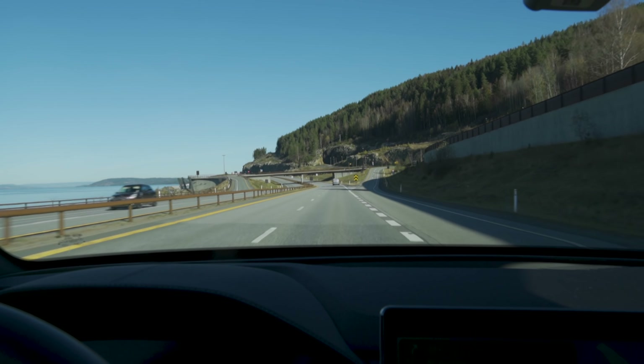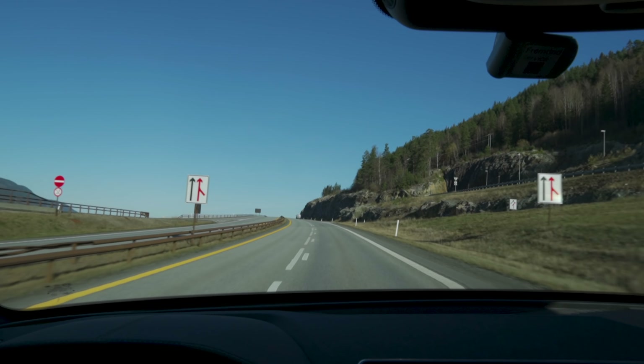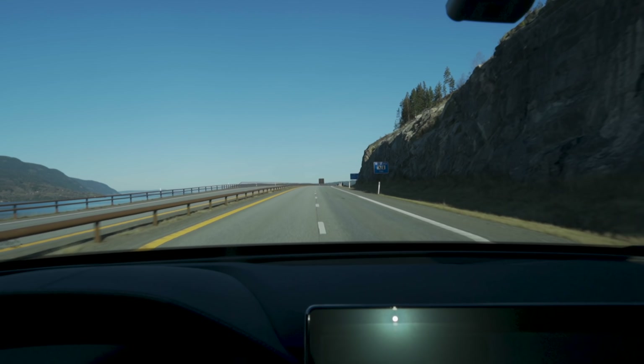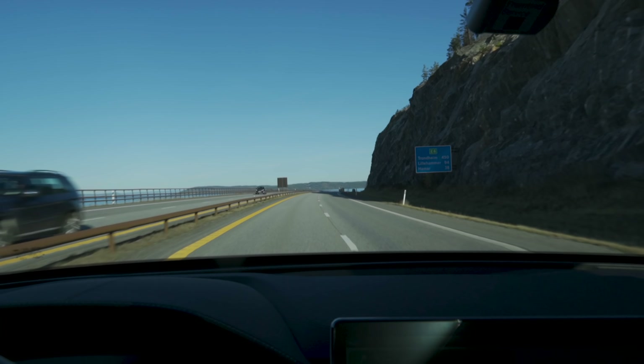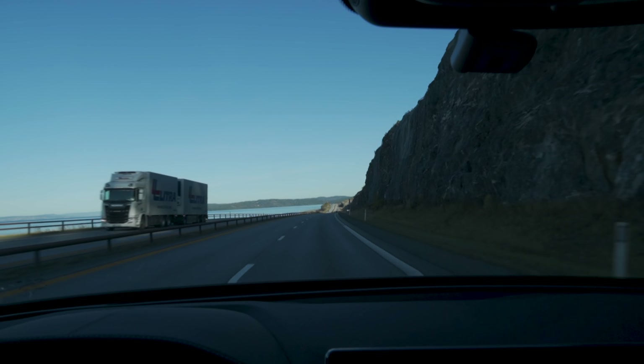We are now underway. According to the wind map, we have a headwind of about a meter per second, but it looks completely calm — I don't think we have any wind at all today. As you can hear, there is a bit of road noise on this part of the E6. In the actual lane, in the tracks here, the asphalt is a bit coarse.